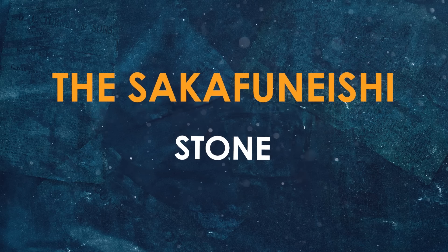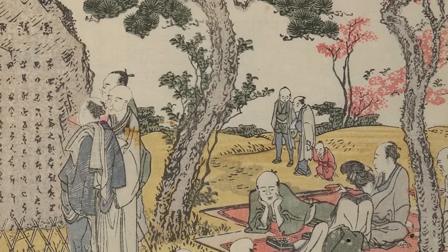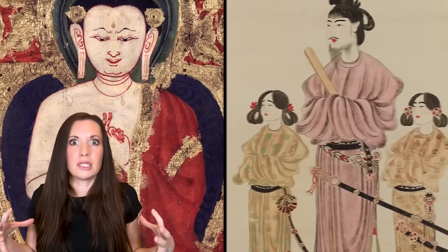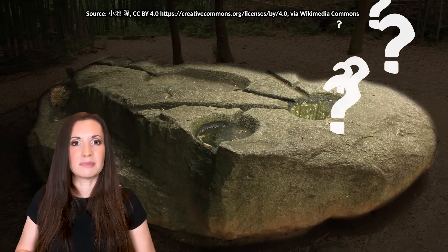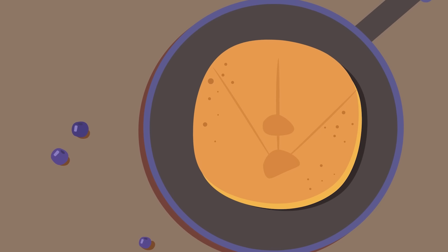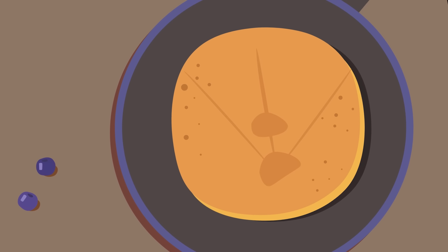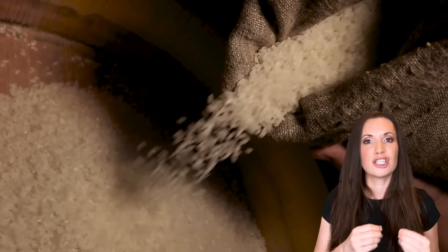In the heart of Asuka, Japan, lies the mysterious Sakafuneishi Stone, a relic from the transformative Asuka period between 538 and 710 AD — an era that introduced Buddhism and consolidated imperial power. This hefty stone, weighing around 100 tons, is a flat slab with two basins and a series of channels carved into its surface. Imagine a giant stone pancake decorated with fancy designs, except this pancake might have been an ancient tool. But what exactly was it used for? That's where the fun theories come in!